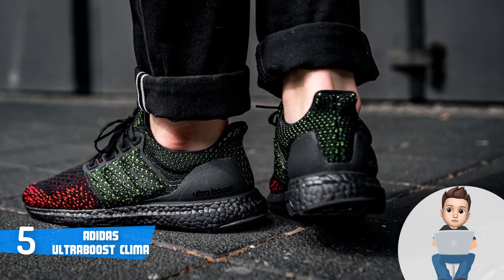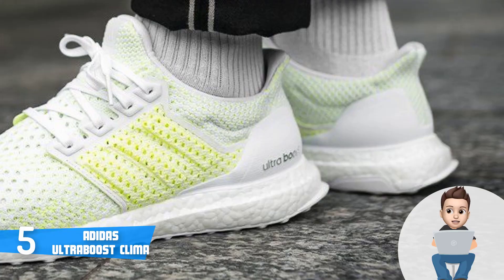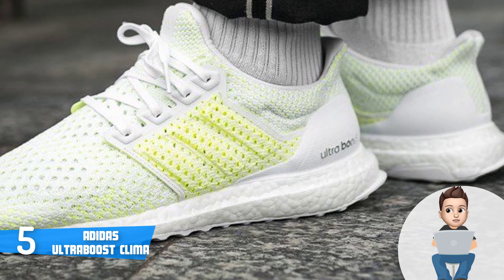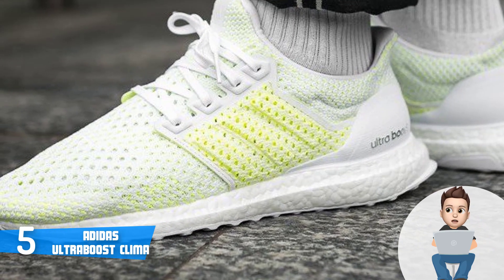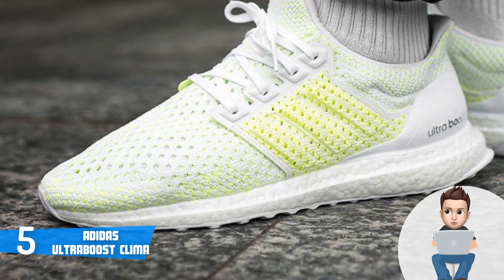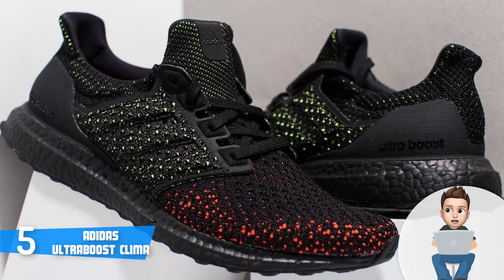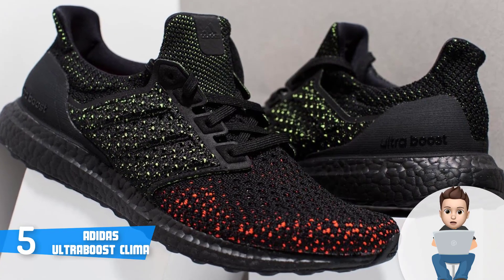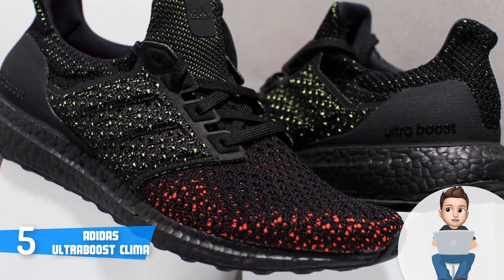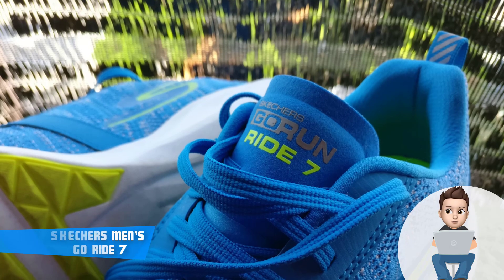The Ultra Boost Klima can last for a really long time if you use them correctly and take care of them. The main materials and technologies used include the Continental brand of rubber in the outsole, the well-known Boost technology that significantly enhances cushioning responsiveness to keep you energized, and the Klima yarns which keep moisture away so that your feet stay cool and dry. Overall, the Ultra Boost Klima are worthy of considering.